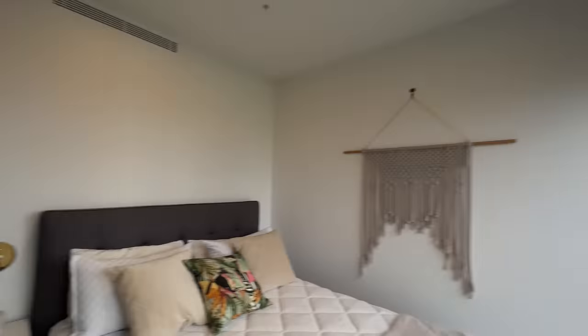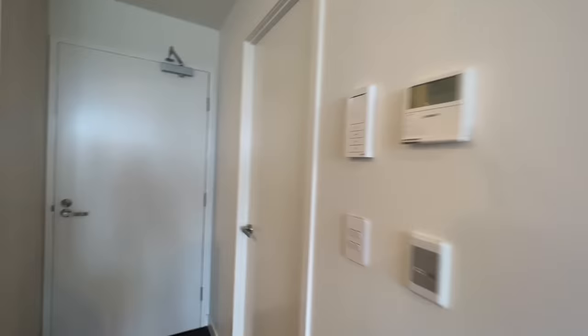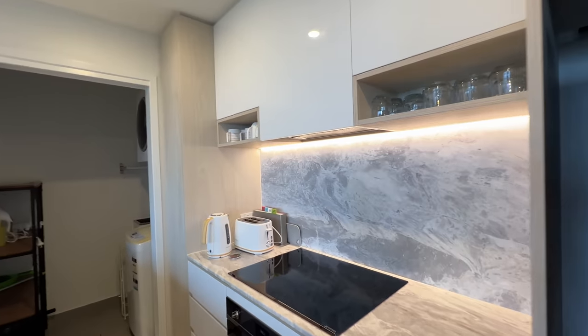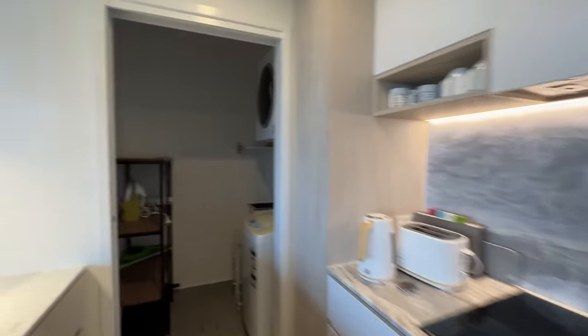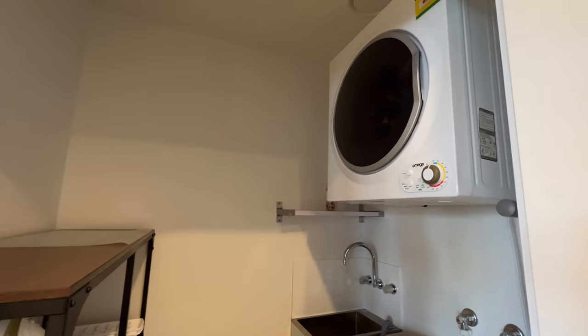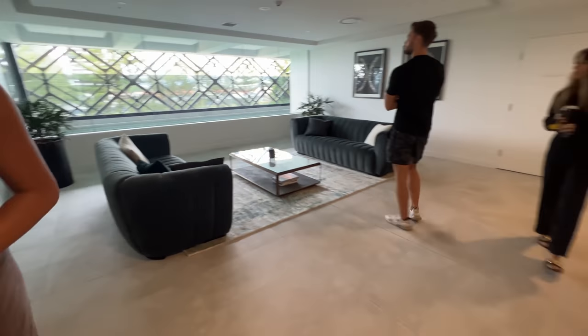Coming back out to the living and kitchen space, the kitchen island was gorgeous - I loved this modern kitchen so much. The gray tiles on the back wall are stunning. There's also a laundry room, which I was happy with because you always need one.